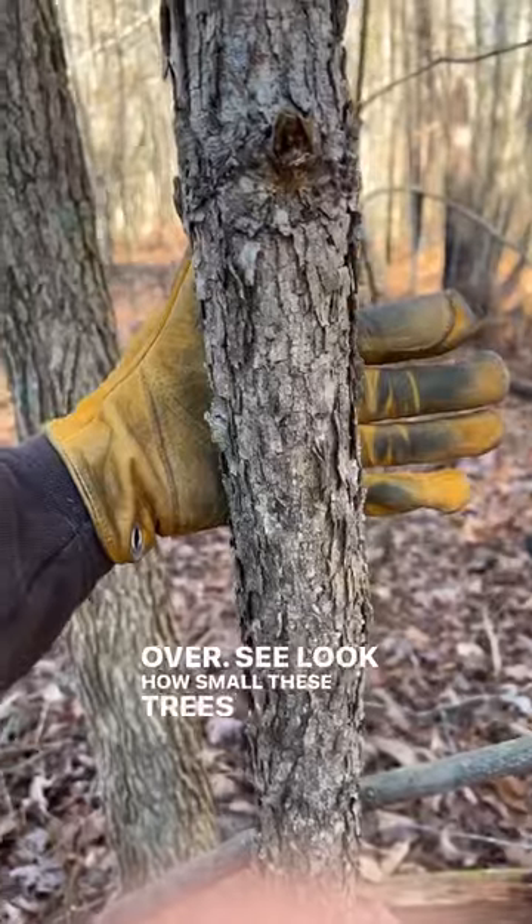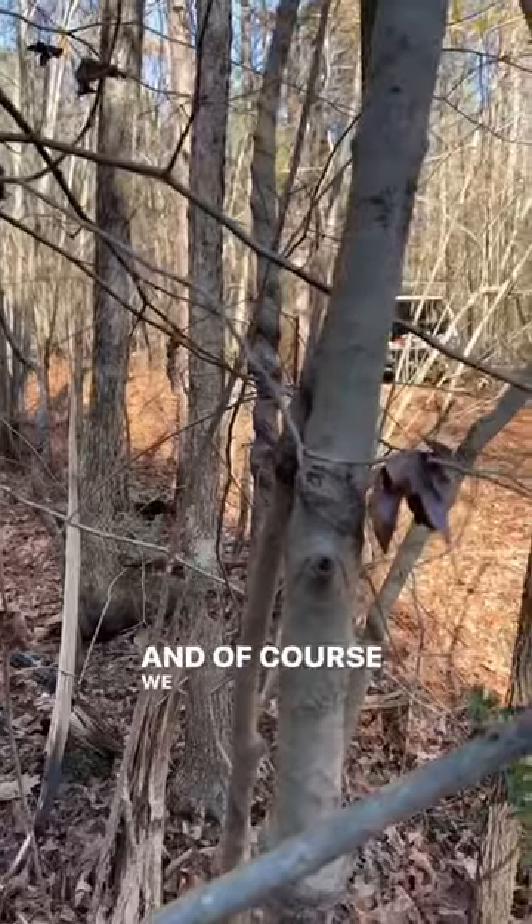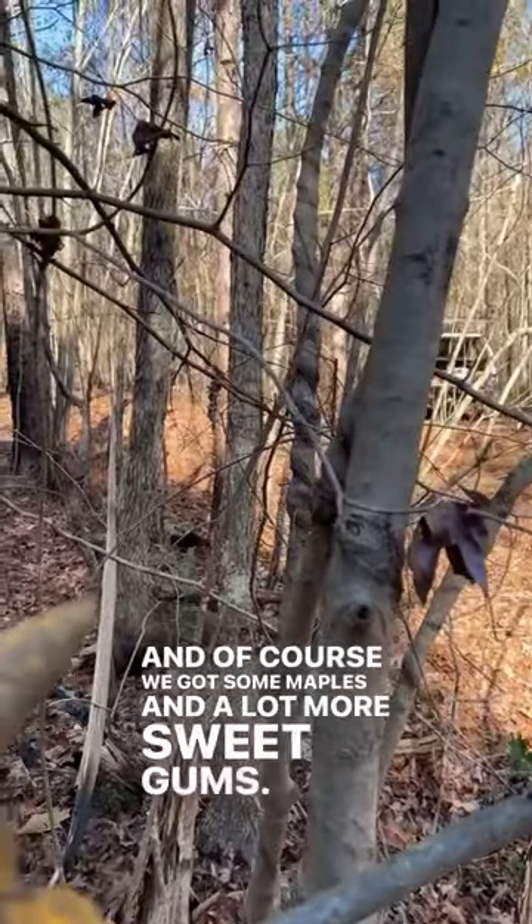See, look how small these trees are. And behind it we have a sweet gum that's three times the size, but it's the exact same age. And of course we got some maples and a lot more sweet gums.